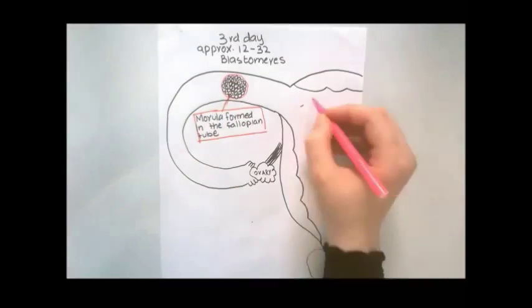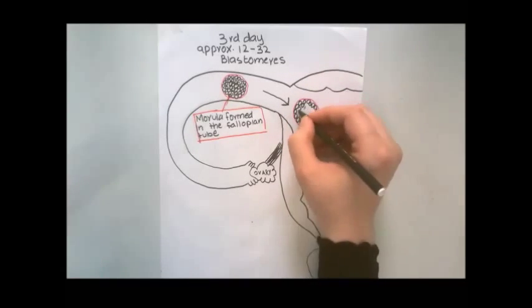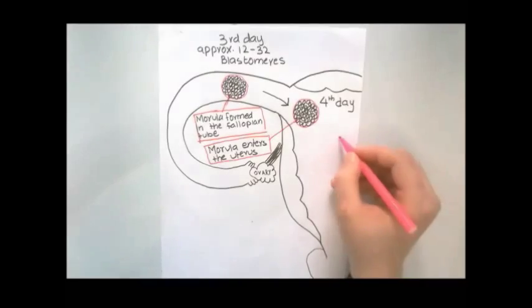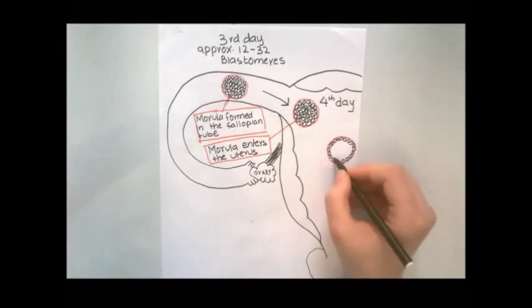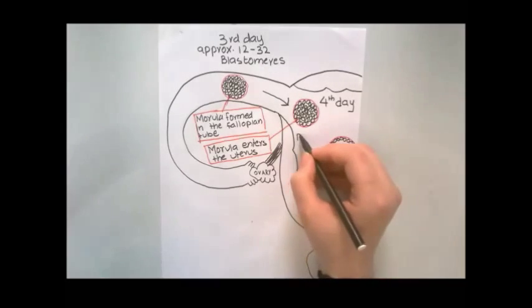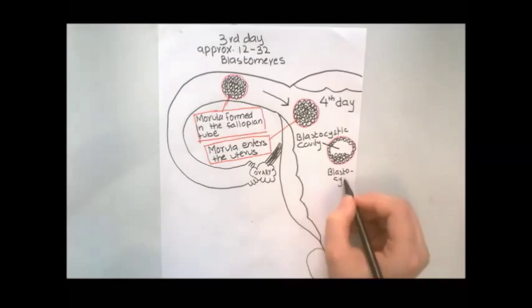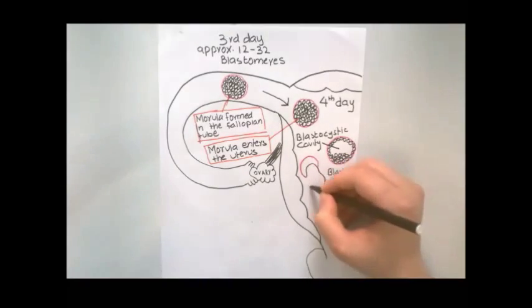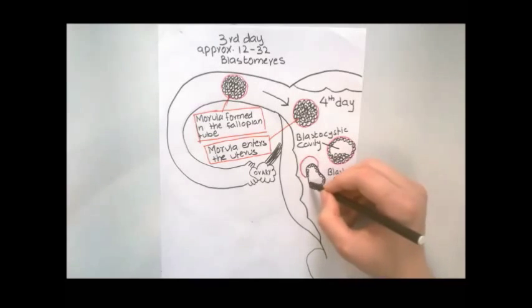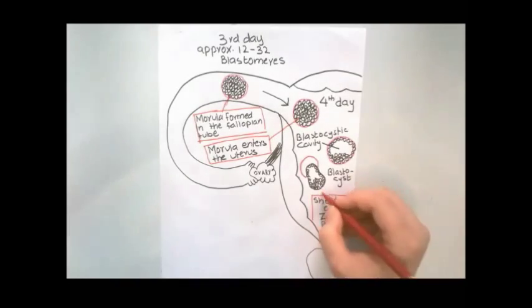On the fourth day after fertilization, the morula enters the uterus from the fallopian tube. Soon, a fluid-filled cavity — the blastocyst cavity — develops inside it. After it has floated in the uterine secretion for approximately two days, shedding of the zona pellucida, which is a specialized cell matrix, permits the hatched blastocyst to increase rapidly in size while floating in the uterus. This early embryo derives its nourishment from secretions of the uterine gland.